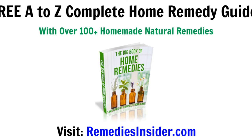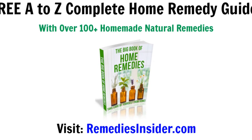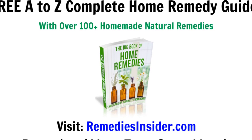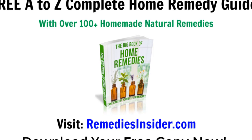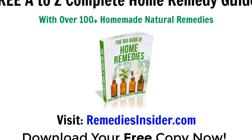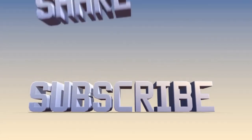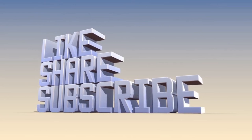That's all I've got for today and I hope you enjoyed today's video on 7 natural remedies for lowering cholesterol. Don't forget to click the link in the description or the pinned comment below, and head on over to the blog where you can pick up your free A to Z guide of home remedies with over 100 homemade natural remedies. If you liked today's video, please give it a thumbs up and share it with your family and friends.